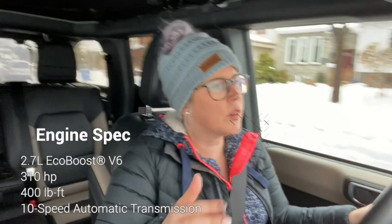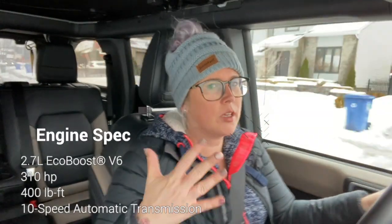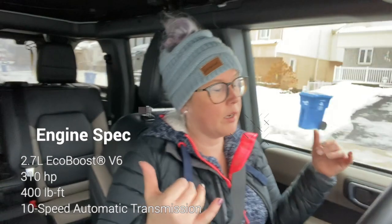In terms of performance, this thing has a 2.7-liter EcoBoost engine that's good for 310 horsepower and 400 pound-feet of torque, paired with a 10-speed automatic transmission. You would think that an engine that small and efficient — it is an EcoBoost with a turbo, giving a little bit of oomph while supposedly saving money at the pumps — but that's not quite how it played out.